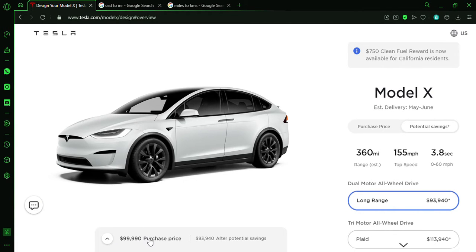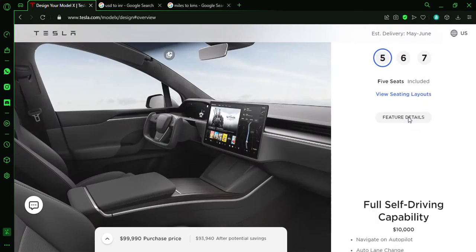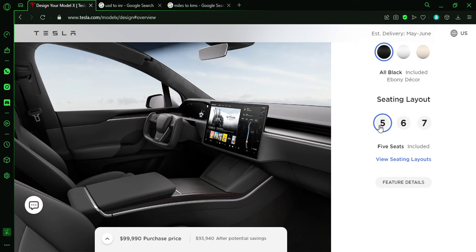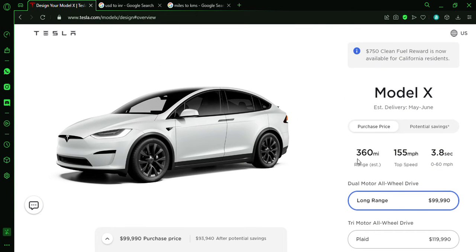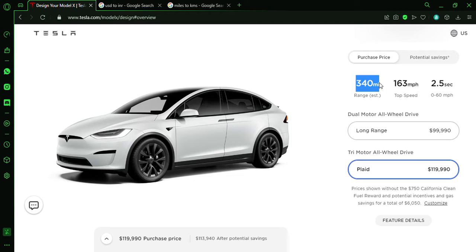The Model X starts at $99,990, so you're basically looking at $100,000 to start. The interior looks the same as the Model S — same front dash and all. The Plaid version is also available. You can get this vehicle in five, six, or seven seats. Six seats gives you two bucket seats in the back row, and seven is the standard configuration. It has full self-driving capability. The Long Range gives about 360 miles of range, top speed 155 mph, 0-60 under 3.8 seconds. The Plaid gives 340 miles of range and a top speed of 163 mph.